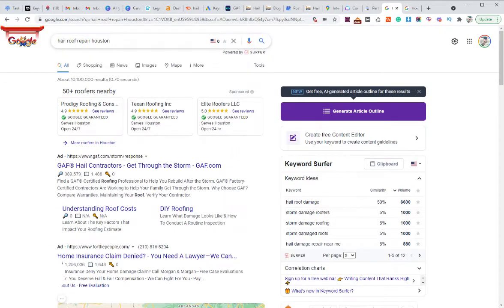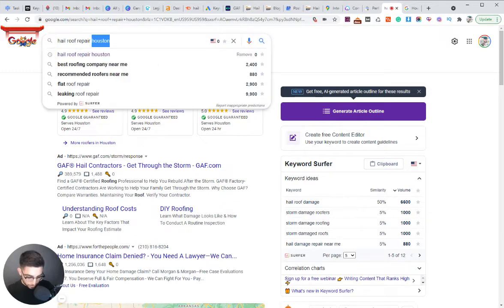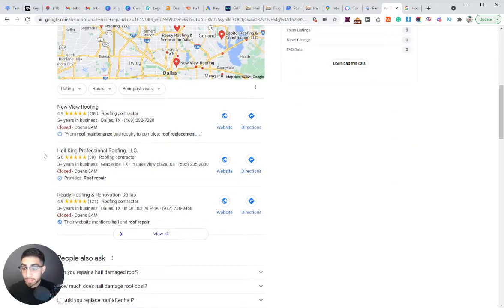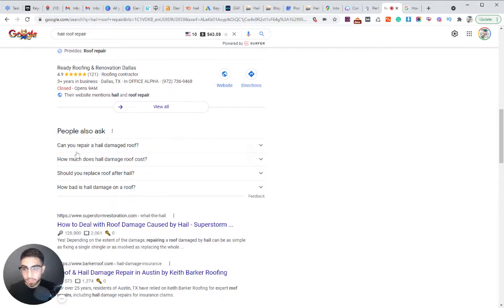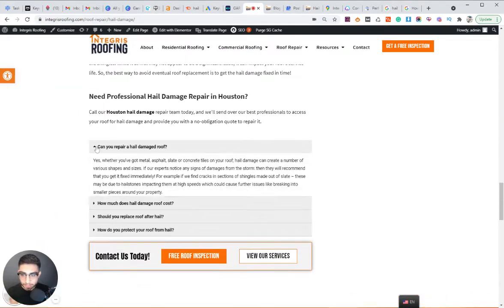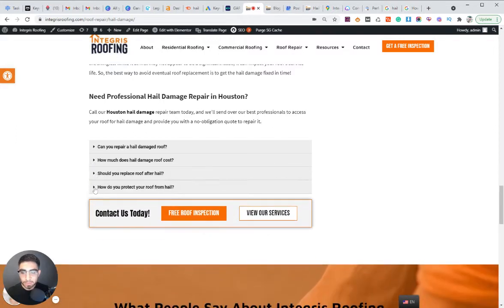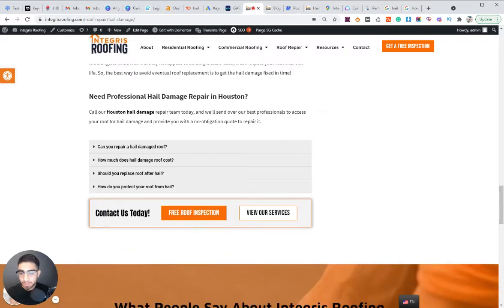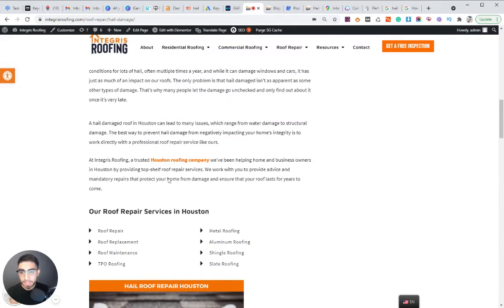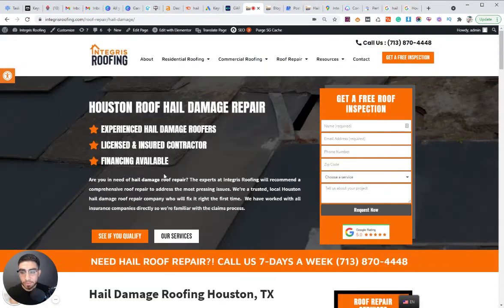Another thing I like to do is add related questions. I went into Google and searched 'hail roof repair Houston,' and Google gives the top questions that go best with that specific keyword — for example: 'Can you repair a hail-damaged roof?', 'How much does a hail-damaged roof cost?', 'Should you replace your roof after hail?' I take those exact questions, answer them within an accordion on the page, adding more relevancy.